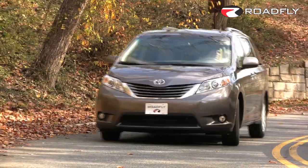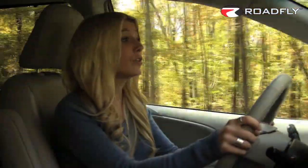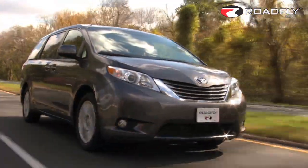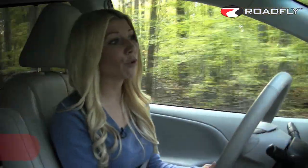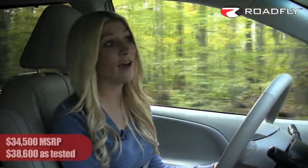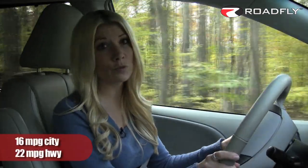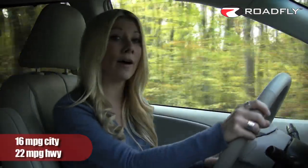One of the things that really makes this Sienna stand apart is that you can have this minivan in any climate, because it is the only minivan to offer all-wheel drive. That's a big plus, especially for people concerned about safety. Now the base XLE costs $34,500, and our test car, which has the navigation package, costs $38,600. As for fuel economy, you're going to get 16 miles per gallon in the city and 22 on the highway.